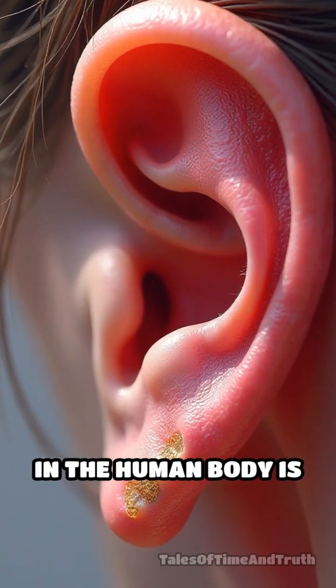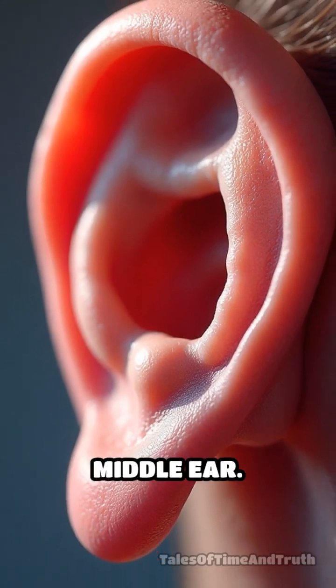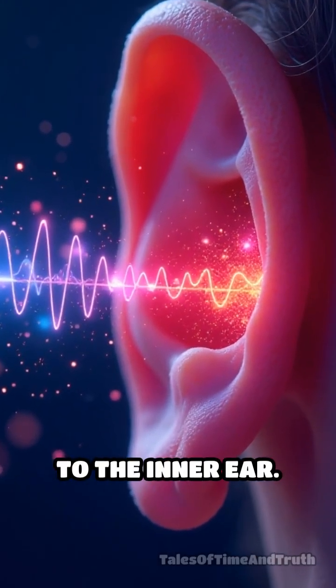The smallest bone in the human body is the stapes, also known as the stirrup bone, located in the middle ear. It plays a crucial role in hearing by transmitting sound vibrations to the inner ear.